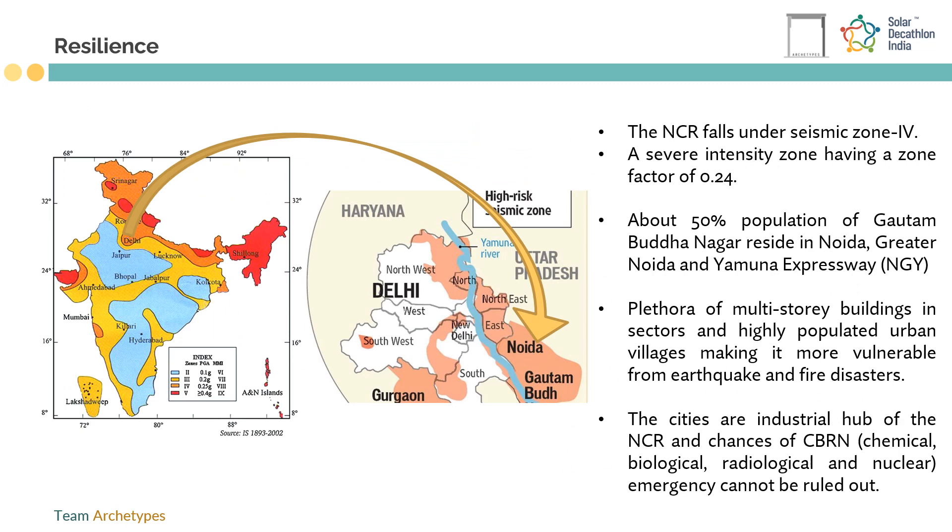Since the region comes under seismic zone 4, the proposed design has raft foundation with dampers and rectangular planning to make the building resilient.